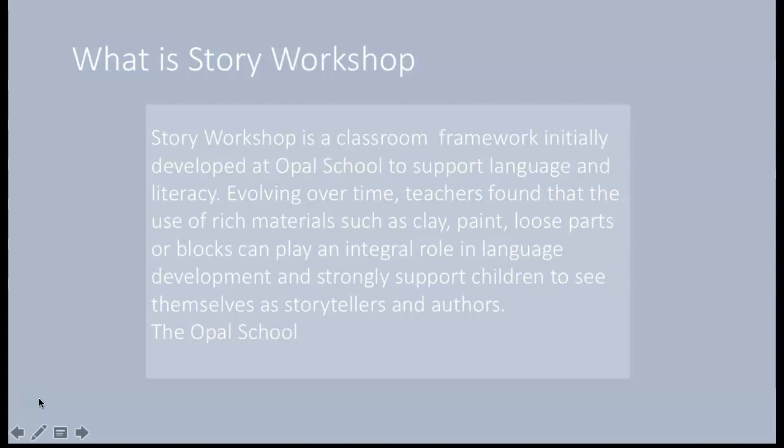So what is Story Workshop? According to the Opal School, it's a classroom framework they initially developed to support language and literacy. Over time, the teacher researchers found that the use of rich materials — such as clay, paint, loose parts, or blocks — played an integral role in language development, and strongly supported children to see themselves as storytellers and authors.